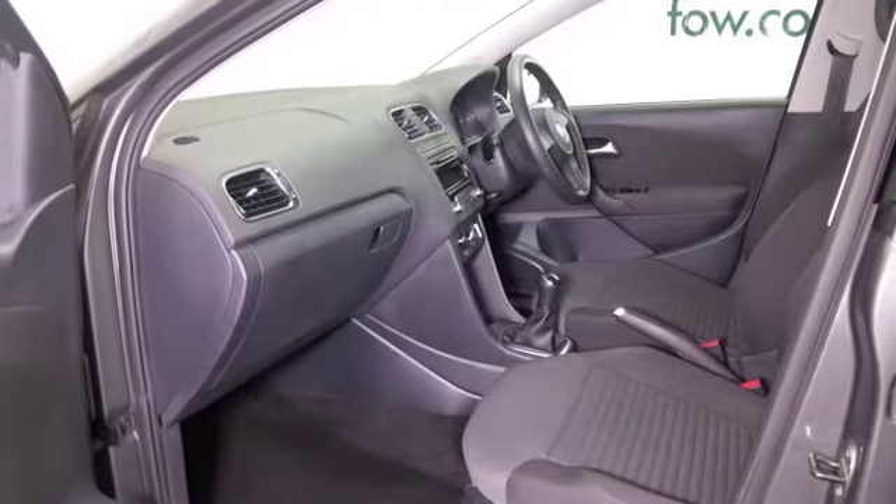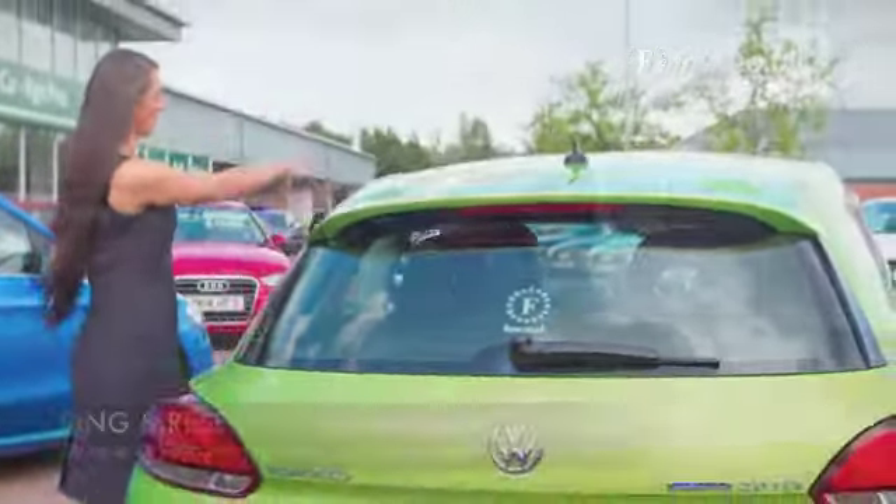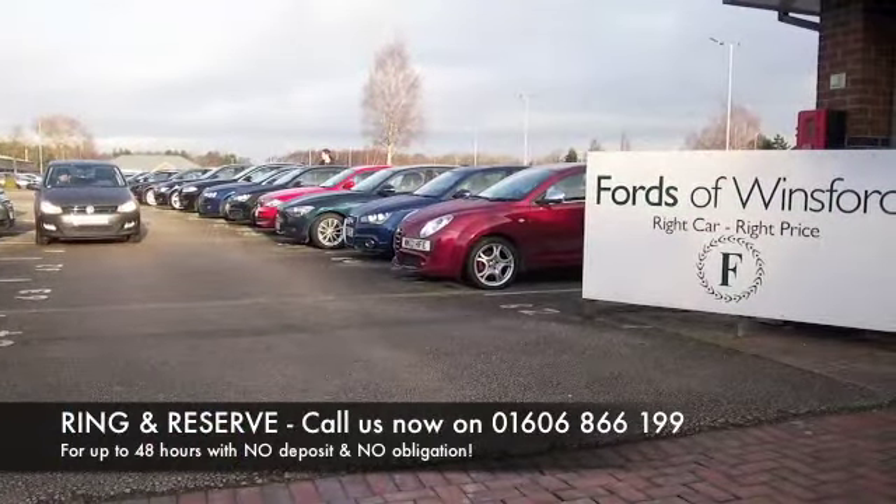If you'd like to find out a little bit more, give Jackie and the team a call — they can answer any questions you might have. You can hold the car for up to 48 hours, no deposit, no obligation.